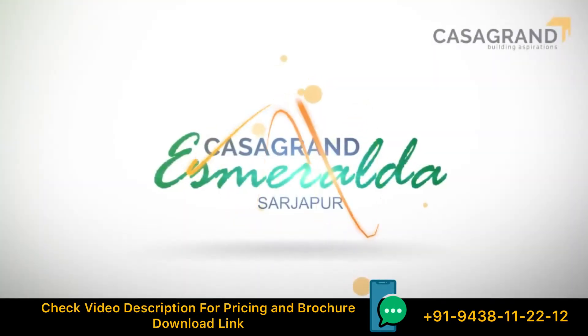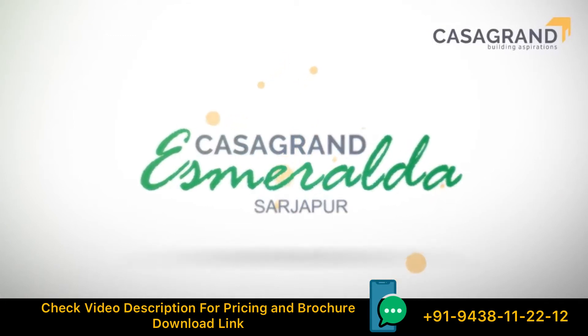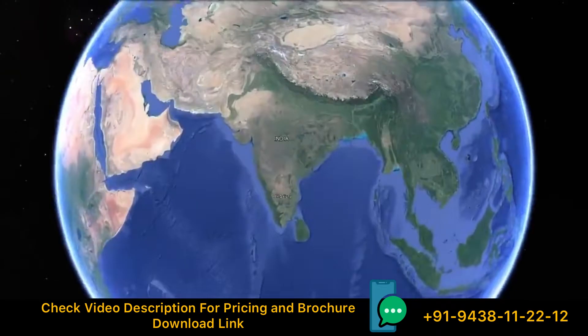Casa Grande Esmeralda, a community of 47, 3 and 4 BHK villas spanning 3.25 acres.